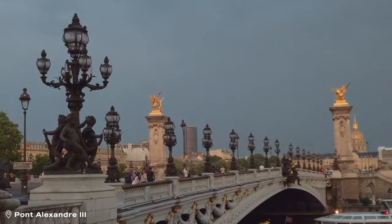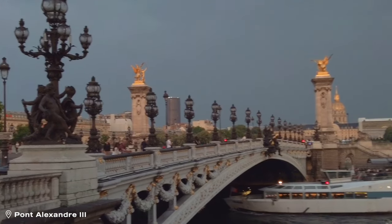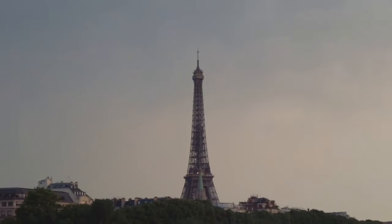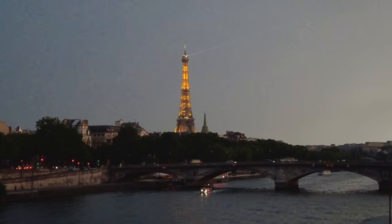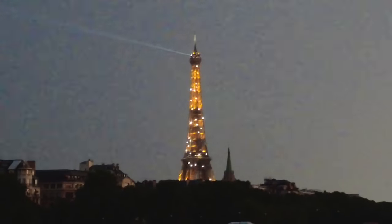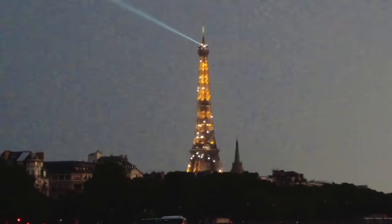Then we went back to the hotel to meet up with Kylie, who had stayed back for dinner because she wasn't feeling well, and went out to Pont Alexandre the Third — this really gorgeous bridge with a great view of the Eiffel Tower. We were trying to go for sunset but were a little too late. We did make it in time to see the Eiffel Tower sparkle for the first time. It did start raining while we were out — thundering with lightning.